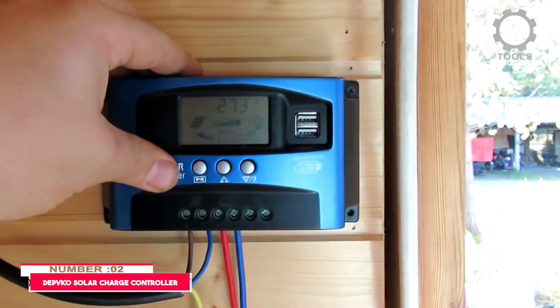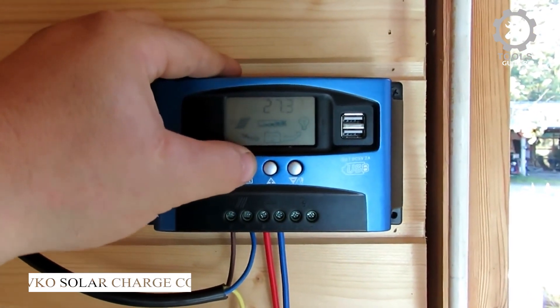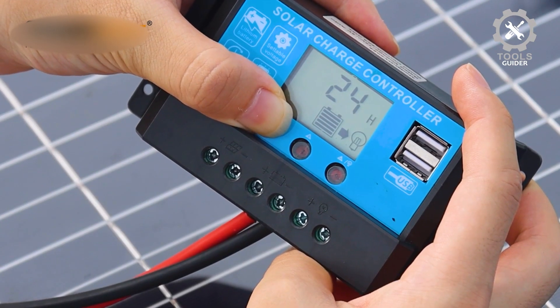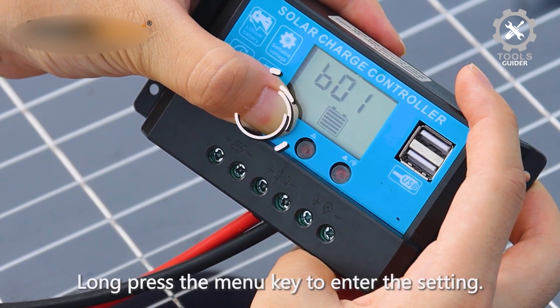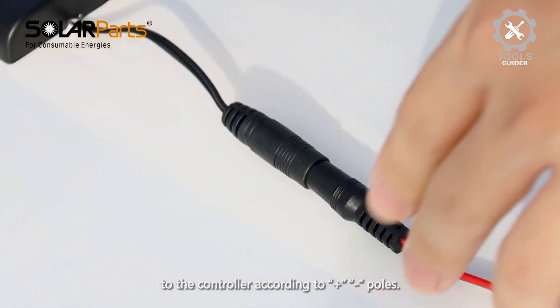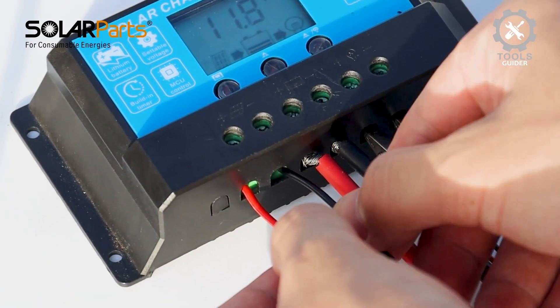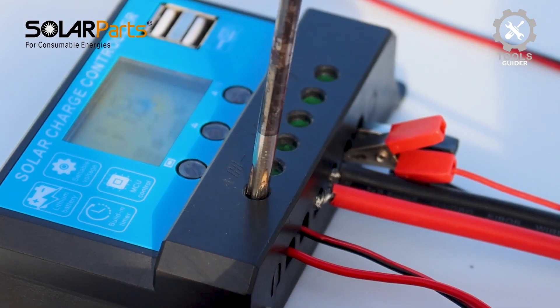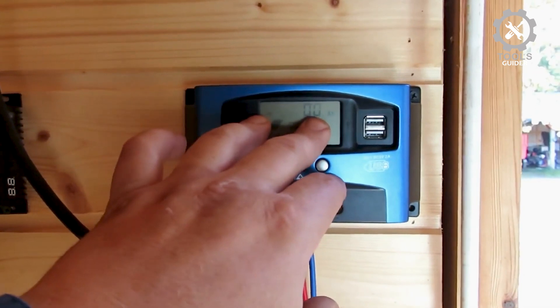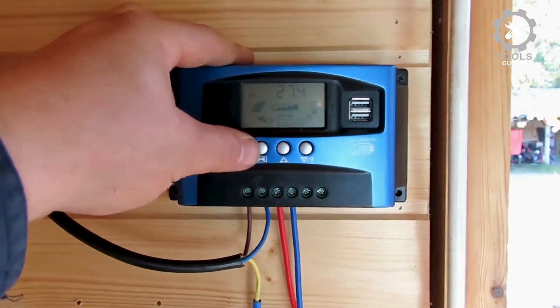Number 2: Depco Solar Charge Controller. The Upgraded 30A Solar Charge Controller is a versatile and efficient solution for managing solar systems. It automatically adjusts to 12V and 24V systems without requiring manual adjustments, ensuring easy operation for various setups. The controller is compatible with different types of lead-acid batteries, including open, sealed, and colloidal, providing safe charging without risk of misuse. With dual USB ports at 5V/2.5A max, you can charge phones, tablets, or PCs directly from the controller. Its LCD display shows real-time data, including system status, and allows for convenient manual setting adjustments.